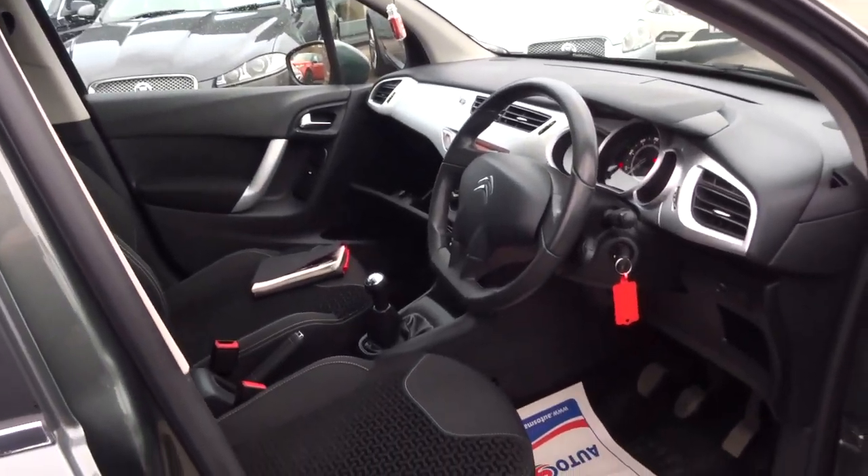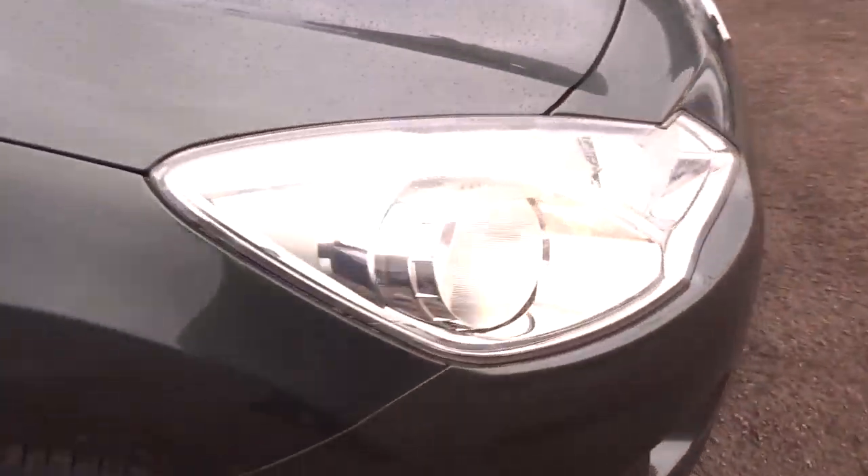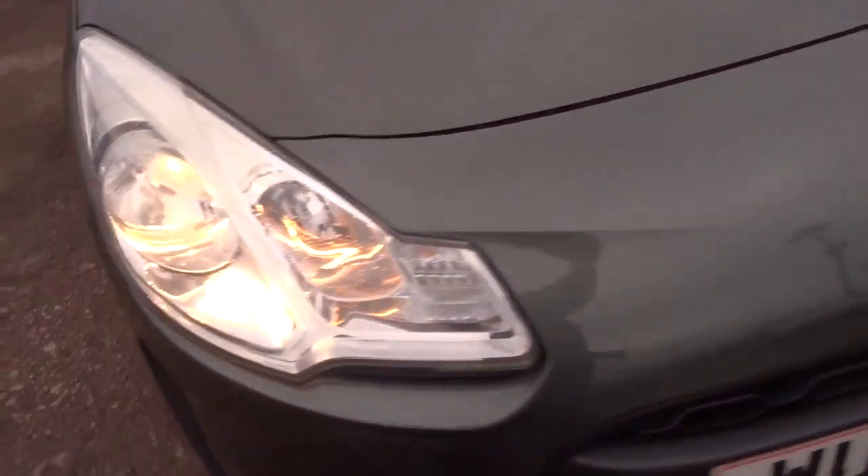So the car's had a 160-point check already. With an after-sale, it will go back to the workshop for another 160-point check. If there's an MOT due, we'd get that organised — it's a third-party company that does that for us.